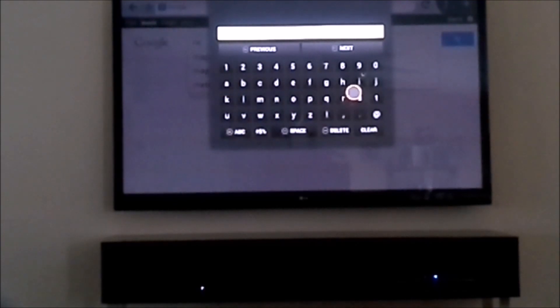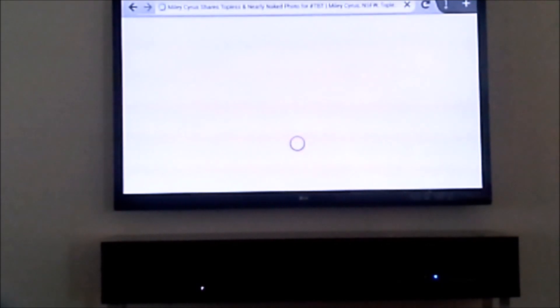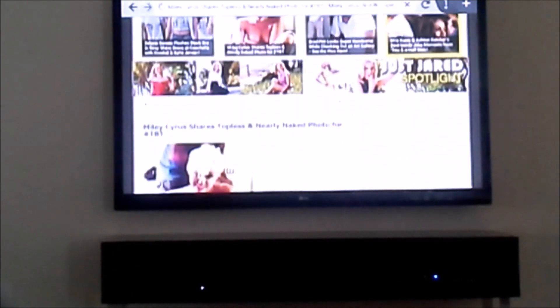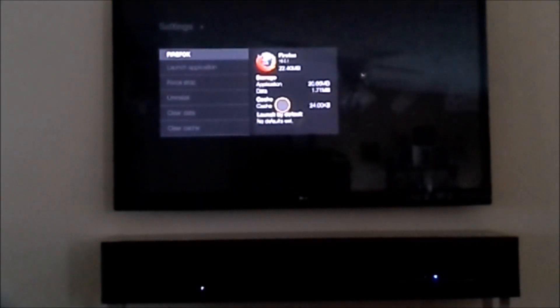We also have to wait and see because Google's probably going to announce an Android TV device soon, so we'll see what happens — that one might be better than this one. Browser works, so yeah, there you go.